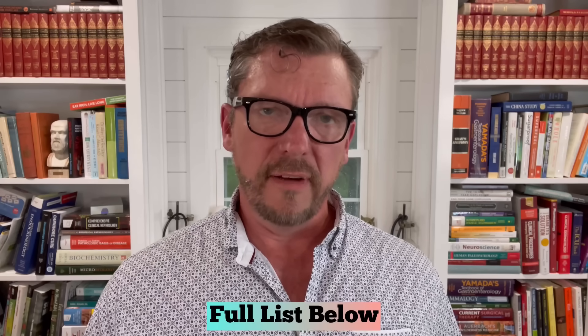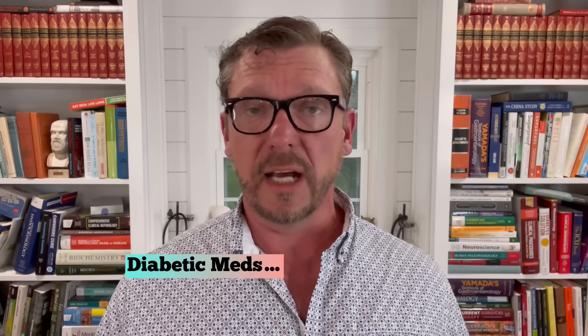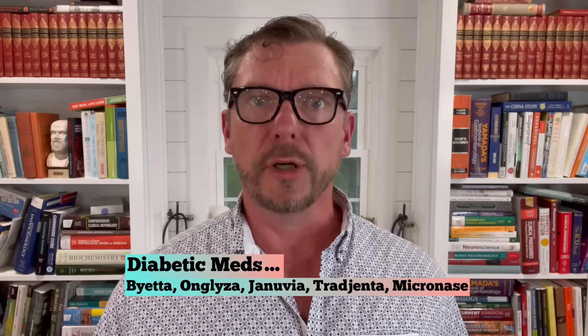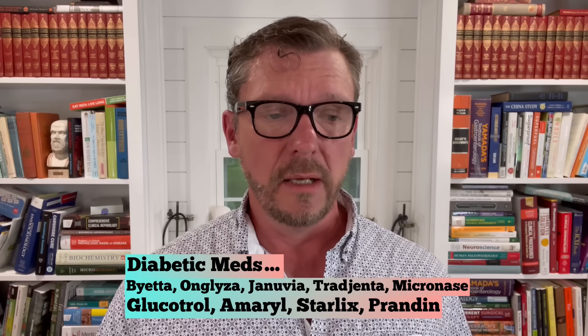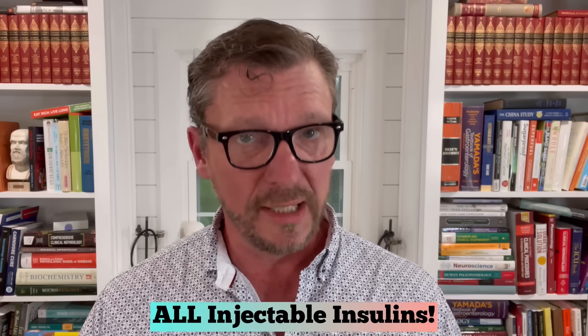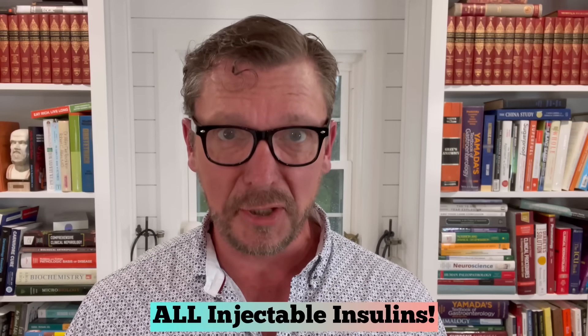I'm going to put the full list of anti-diabetic medications that absolutely worsen insulin resistance in the show notes below, but the most common ones you see advertised on television are glyburide, glipizide, and glimepiride — all three of which absolutely worsen your insulin resistance — as well as Starlix and Prandin. These medications for type 2 diabetes work by making your pancreas secrete more insulin. Also, any injectable insulin for a type 2 diabetic by definition makes your insulin resistance worse, because you're injecting exogenous insulin, raising your insulin level, making your hyperinsulinemia worse, and therefore causing your insulin resistance to worsen.